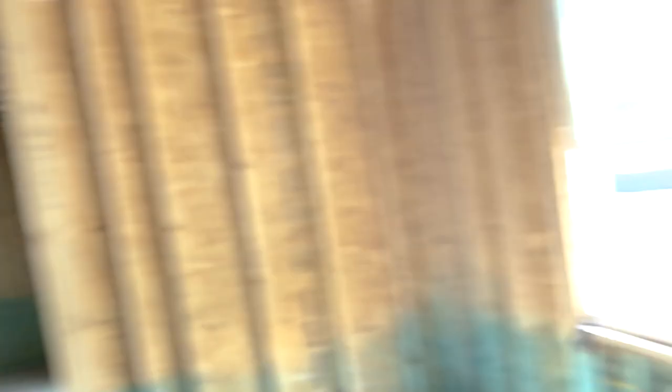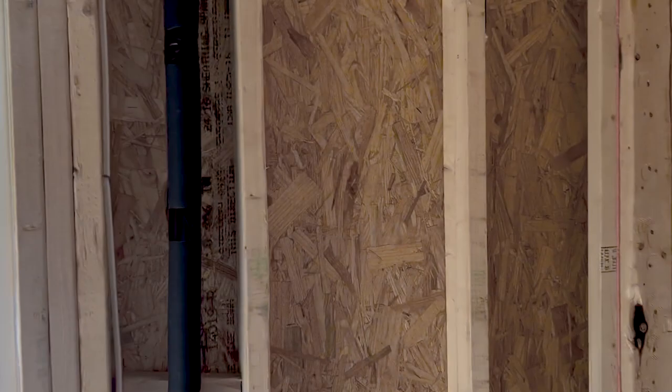Let's just say this was on a main wall and you wanted to hang a TV — you can go back to your photo library that we created and sent you. It all comes included with having us as your agent; it doesn't cost you extra. And you can see where you want to hang the TV and see if there's any important things like this behind the walls.